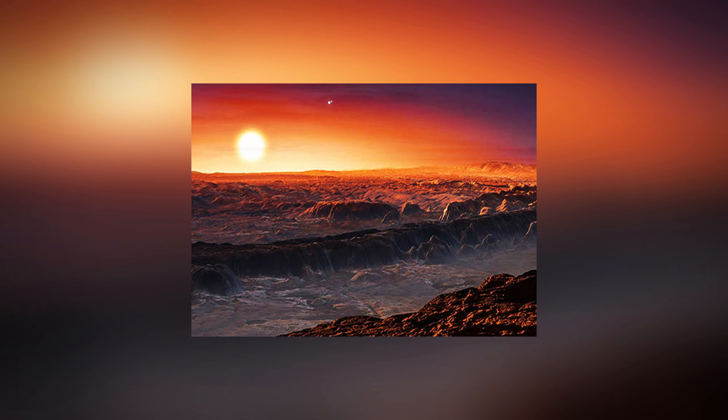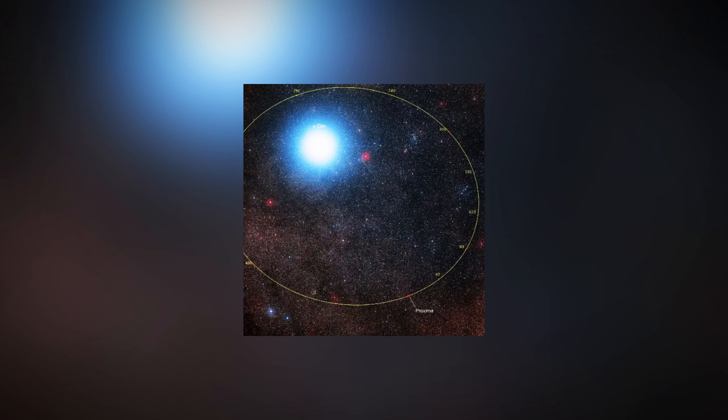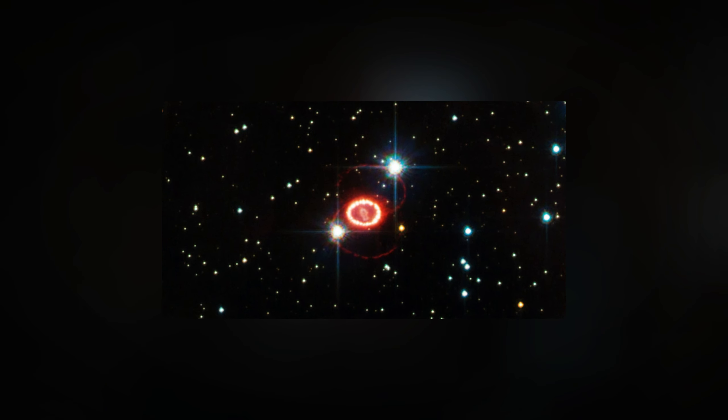The discovery of this planet is all the more remarkable. We can view the Alpha Centauri system as it was four years ago when we look at it from our vantage point, which is around four light-years away.